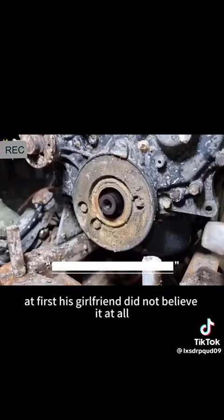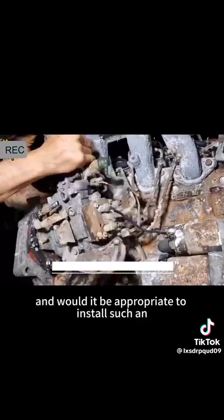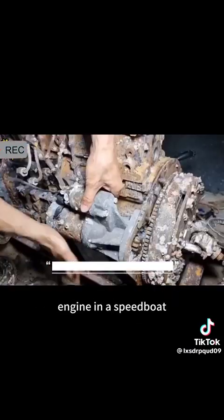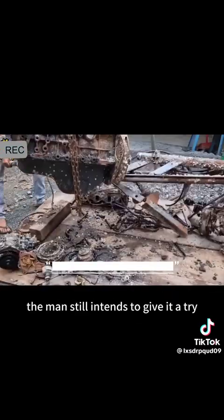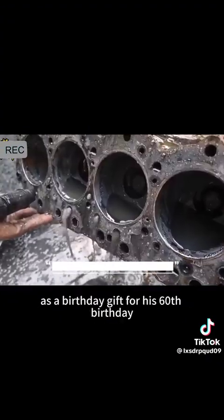At first, his girlfriend did not believe it at all, saying that an engine soaked in seawater couldn't possibly be repaired, and questioned whether it would be appropriate to install such an engine in a speedboat. The man still intended to give it a try, and if it could be repaired, he would give the speedboat to his father-in-law as a birthday gift for his 60th birthday.